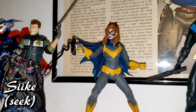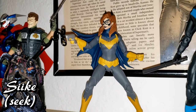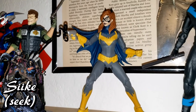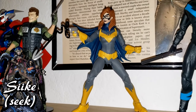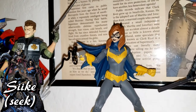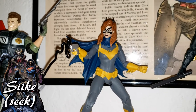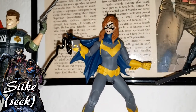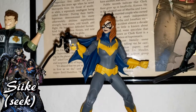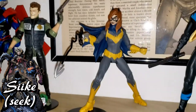Then we have Batgirl, which is really awesome. This version is based on a cover from Sean Gordon Murphy, so I love the style. That said, I really like the purple Burnside storyline version of Barbara Gordon — but I think McFarlane just wanted to do something different. It is a neat Batgirl, though the mask reveals so much of her face that you'd immediately know it's Barbara Gordon. She comes with a little Batarang and her grapple gun.